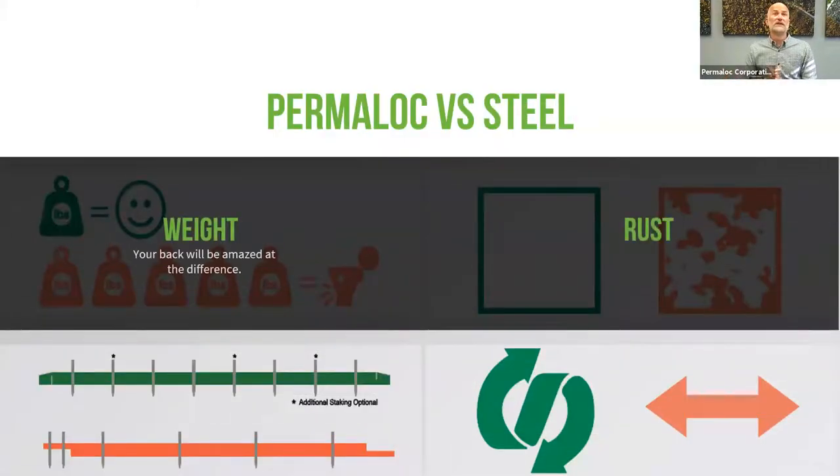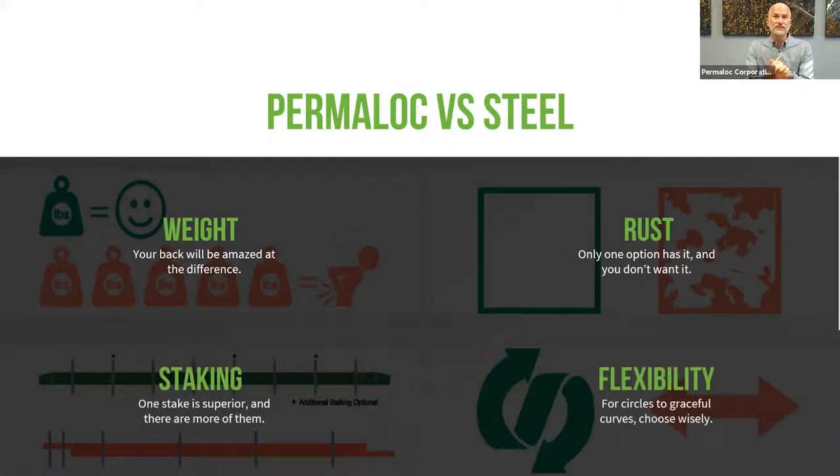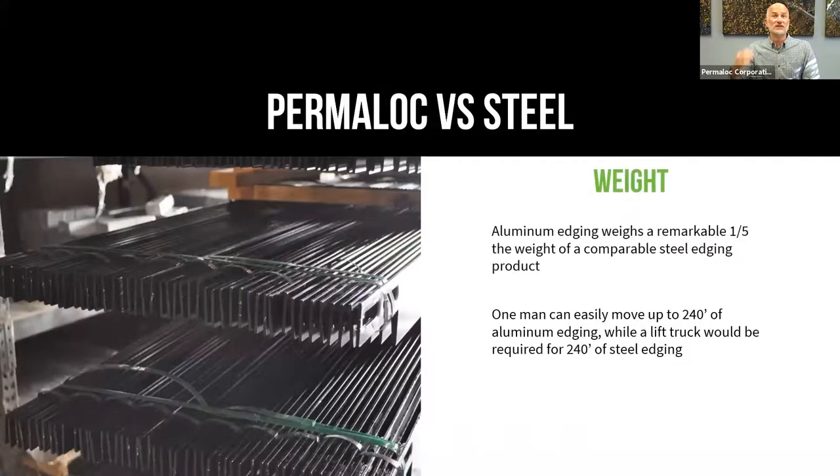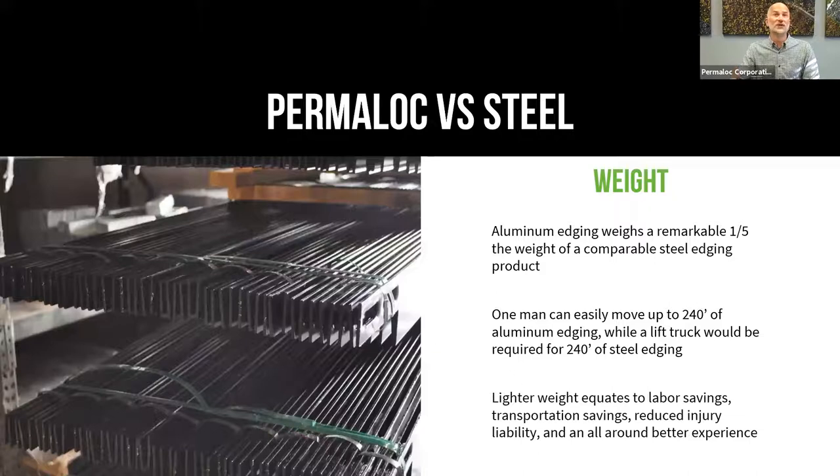There are four really main areas we're going to cover: weight, rust, staking, and flexibility. There are some big differences in staking between aluminum — particularly Permaloc aluminum — and steel, and you'll see a big difference in flexibility as well. Just a reminder: if you have questions, feel free to ask them at any time using the Q&A feature in your Zoom menu, and we'll get to them.